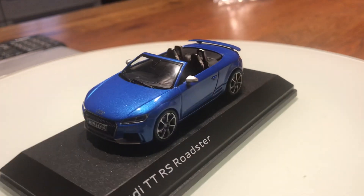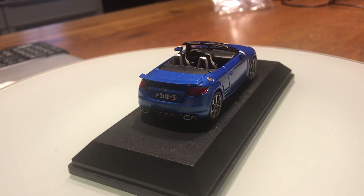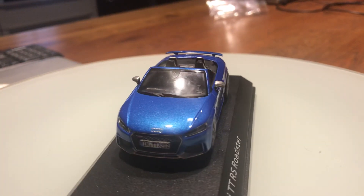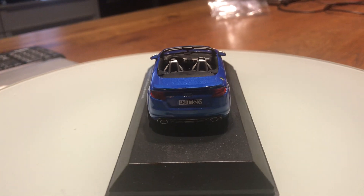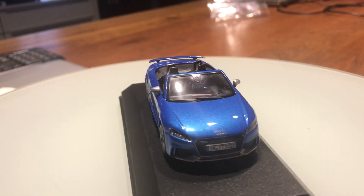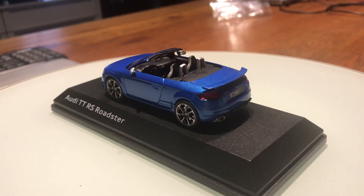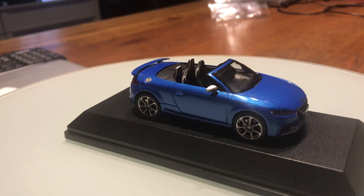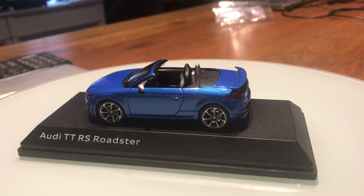The normal top speed of the TT RS Roadster is electronically limited to 250 kilometers per hour, but you can upgrade it and raise the top speed which will automatically be limited to 280 kilometers per hour. The TT RS Roadster does 0 to 100 kilometers per hour in just 3.9 seconds, which is very very quick.